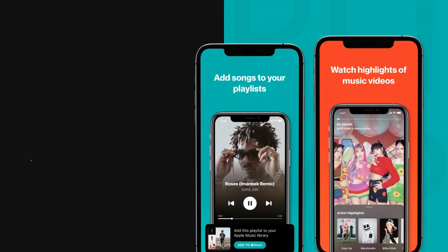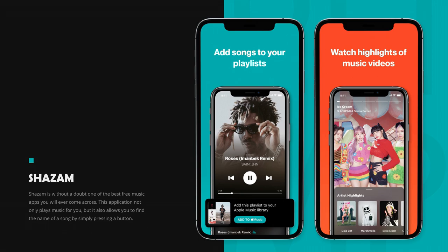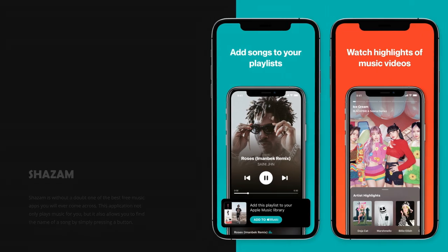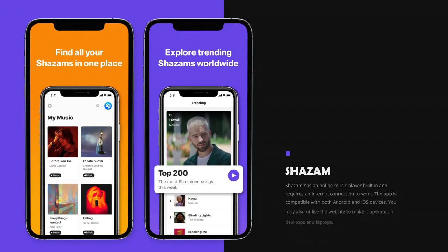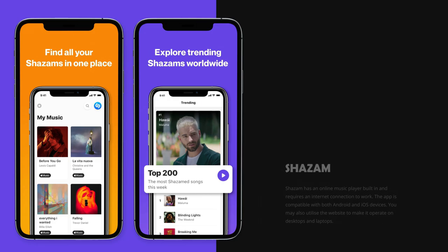On number 2 we have Shazam. Shazam is without a doubt one of the best free music apps you will ever come across. This application not only plays music for you, but it also allows you to find the name of a song by simply pressing a button. Shazam has an online music player built in and requires an internet connection to work. The app is compatible with both Android and iOS devices. You may also utilize the website to make it operate on desktops and laptops.